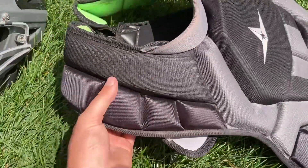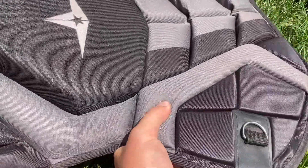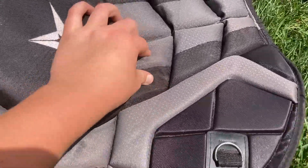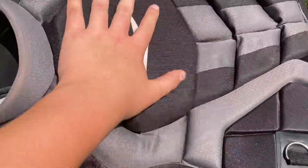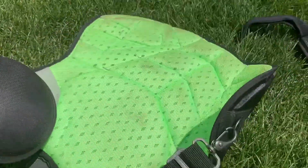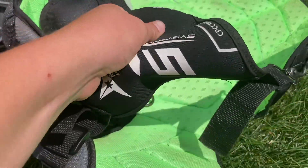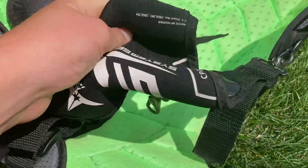Chest protector. This thing is super comfortable, super lightweight, and it has a ton of padding, like memory foam padding. It's super nice and comfortable. On the inside here, it has like the neon green. It's breathable too, and you have the shoulder pad that's removable on that one side. And the back strap — this thing is super comfortable. It doesn't rub you at all. It's stretchy. It's great.